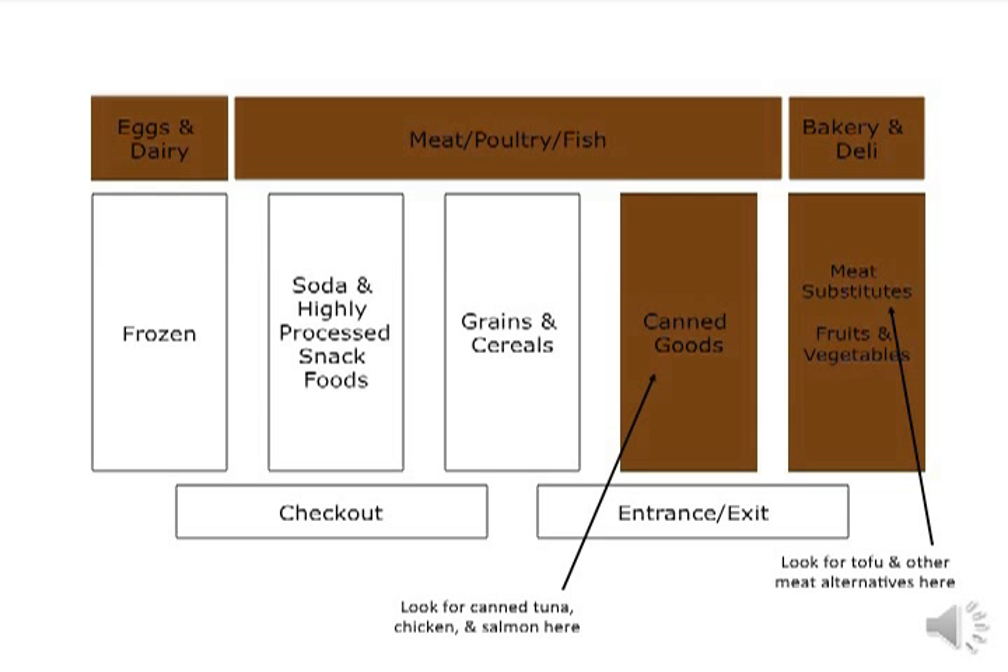The meat department is usually in the back of the grocery store. This is where you will find fresh or frozen meat, poultry, and fish. Deli meats can be found at the deli counter as well as with other prepackaged meats — look for deli meats that are lower in sodium. Eggs and egg substitutes can be found near the dairy items such as milk, yogurt, and cheese. You can find meat substitutes such as tofu, meatless hot dogs, and other soy analogs near the fresh produce in a dedicated refrigerated section. Canned tuna, chicken, and salmon can be found near other canned items.